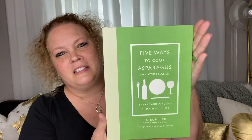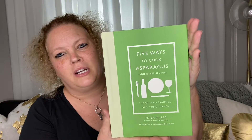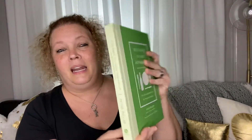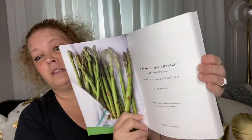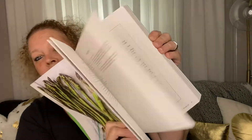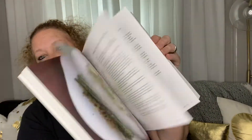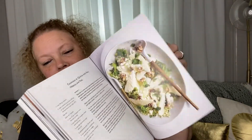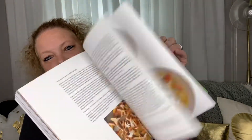First off I picked up this cookbook, Five Ways to Cook Asparagus and Other Recipes. It originally sold for $29.95. I mainly got it for the cover, but I do want to look through it and see if there's some nice things. I do like asparagus, but mainly the green color — the green color is what originally called to me. I'm going to give that a look through and add it to my collection.